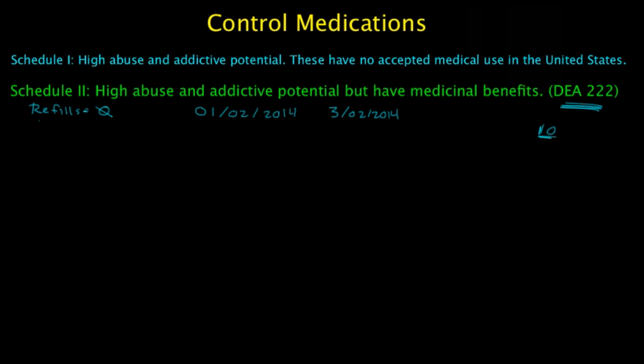Examples of Schedule 2 medications include Percocet, Adderall, Ritalin, Oxycodone, and Morphine. A lot of these are high-end pain medications. It's usually going to be pain medications or attention deficit disorder (ADD) medications — those are all C2 medications.